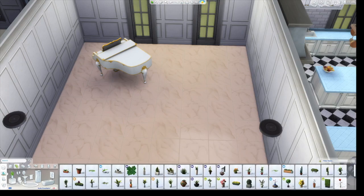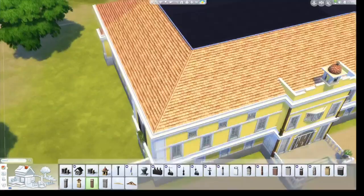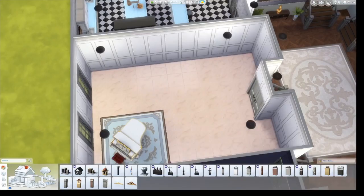Next we're moving on to a sitting room. I drew my sitting room inspiration directly from the movie because in one part, this woman — the Baroness — comes in.